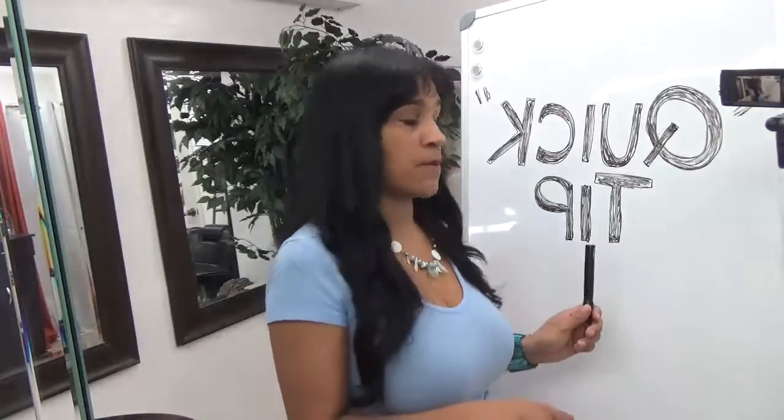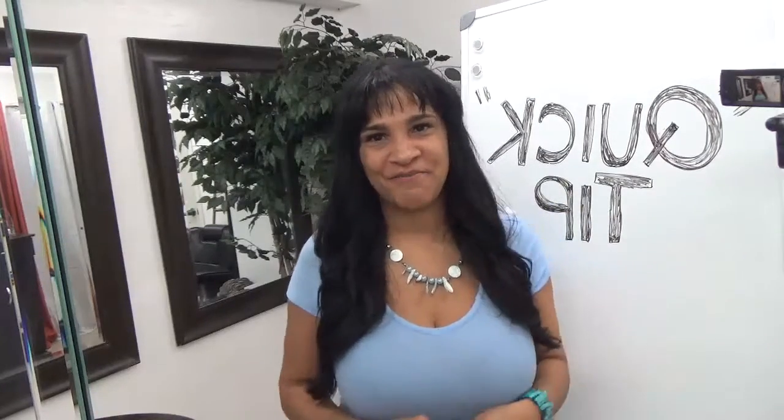So, I hope that this quick tip will be beneficial to you because I know, trust me, how frustrating it can be when your grays do get out of control. I'll speak to you soon. Bye.